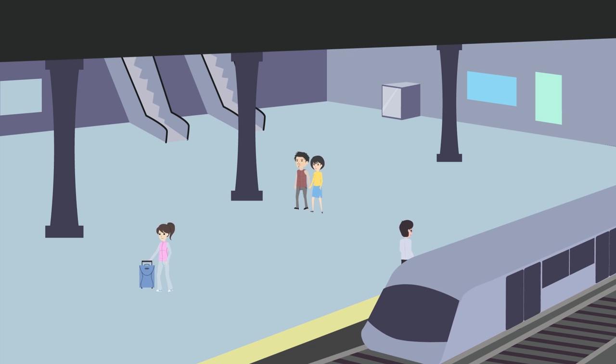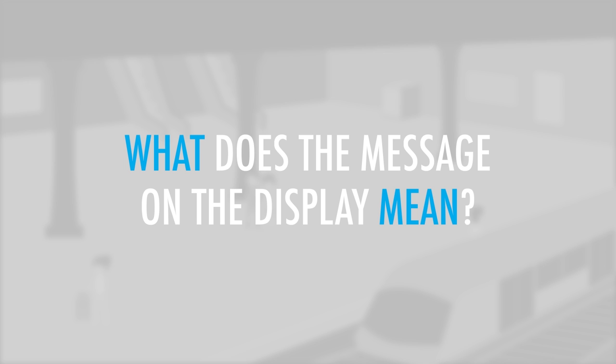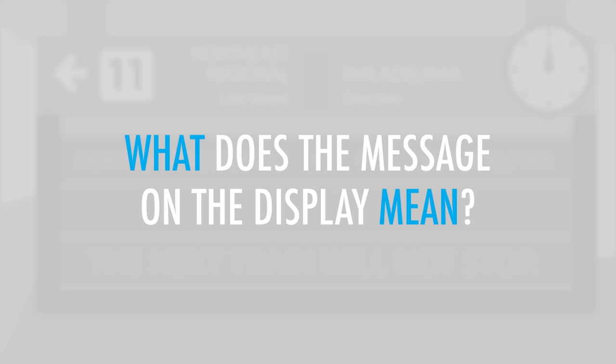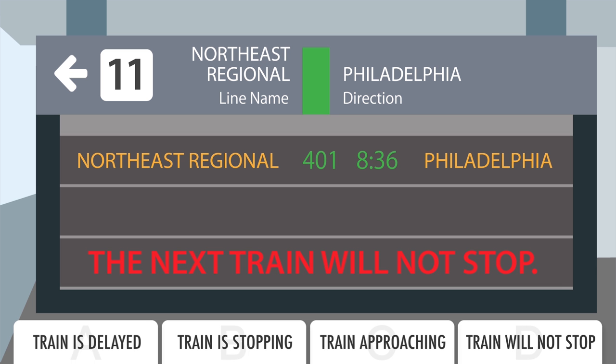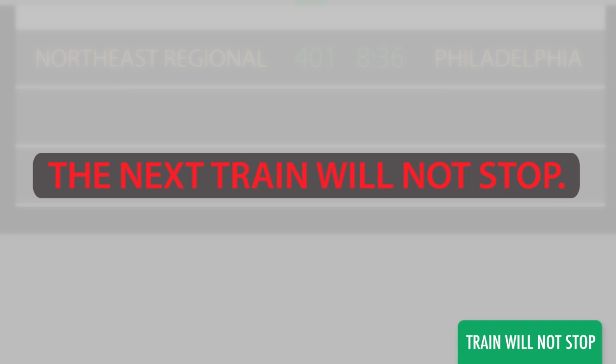You are on a platform at a train station where you're waiting for your train. Suddenly, a message appears on the display. What does the message on the display mean? The display reads: the next train will not stop.